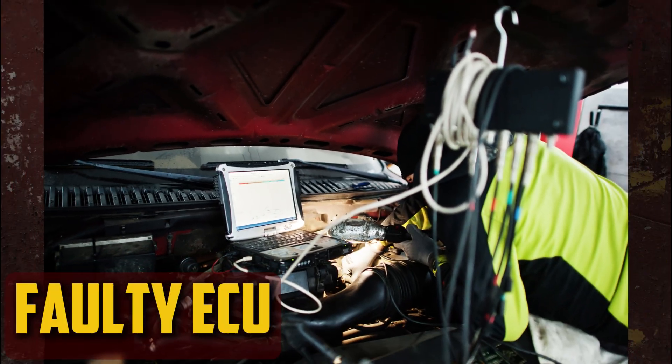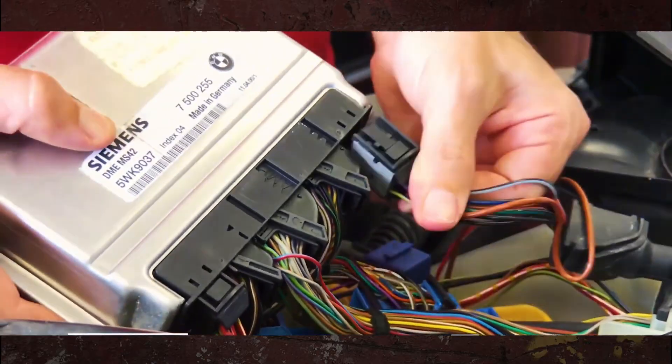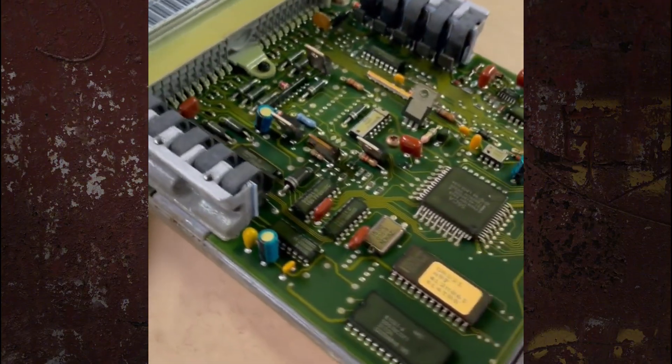Faulty ECU: The cam phasers are under the control of the ECU. The phaser may malfunction if a bug prevents the computer from performing its function. These ECU issues are easy to locate with a quality code scanner, and fixing it can ensure the phasers keep functioning as intended.